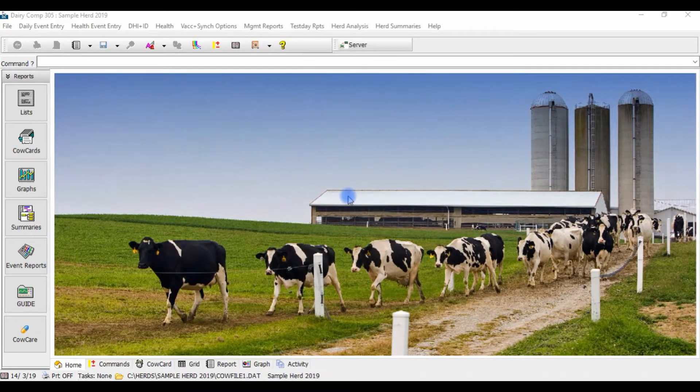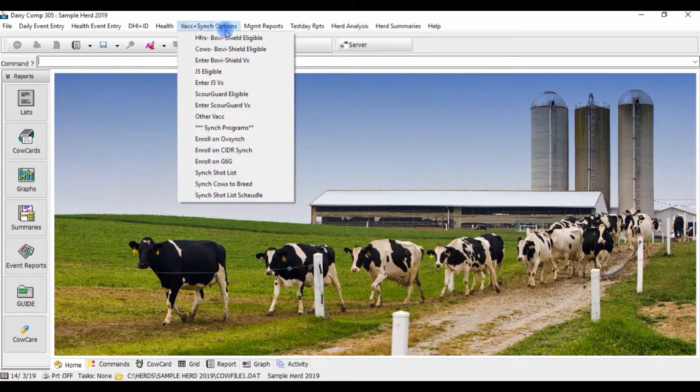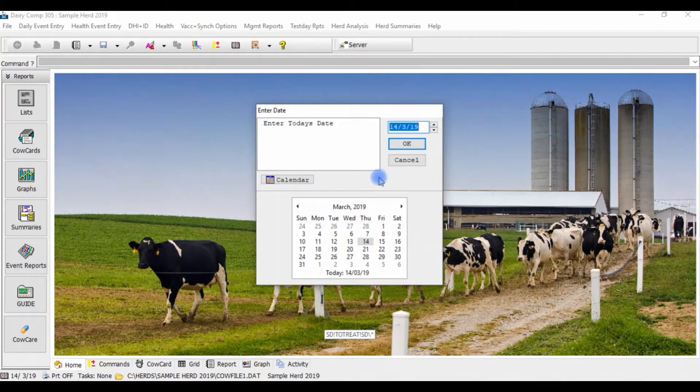Once cows are enrolled on their respective sync programs, you can have a sync shot list generated to access on a daily basis to see which cows need shots today or shots in the near future.